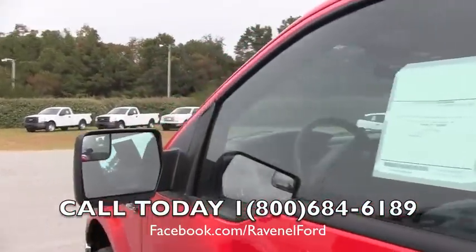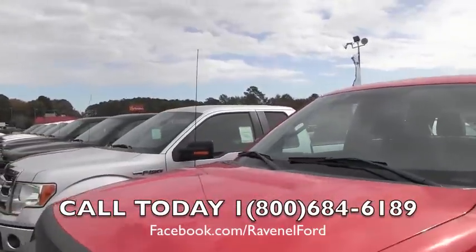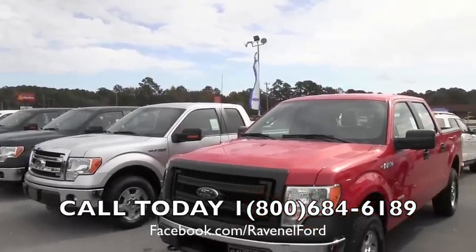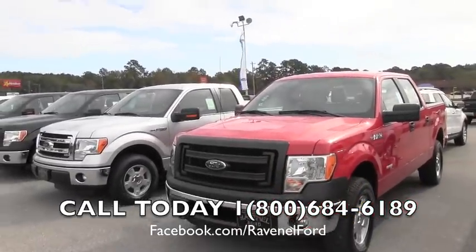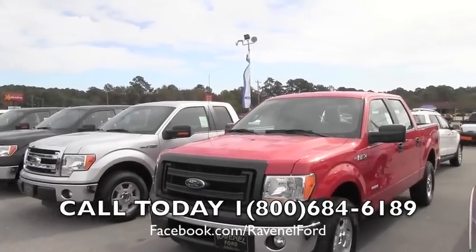It's Ford Tough — 35 years of the top selling trucks out there. And at Ravenel Ford, that's primarily what we concentrate on is selling trucks. We've got tons of them out here to pick from, come on by and see us. No nonsense auto buying is what we do. Thank you for watching this video today with us, we'll see you soon.